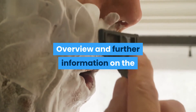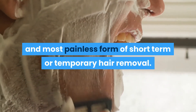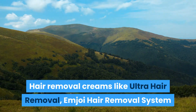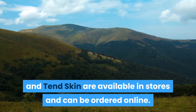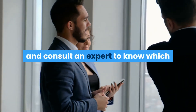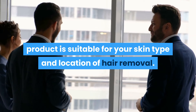Overview and further information on the various types of hair removal. Shaving is and may always be the quickest and most painless form of short-term or temporary hair removal. Hair removal creams like Ultra Hair Removal, Emoji Hair Removal System and Tend Skin are available in stores and can also be ordered online. But make sure you're careful when buying products online and always remember to consult an expert to know which product is suitable for your skin type and also suitable for the location of hair removal.